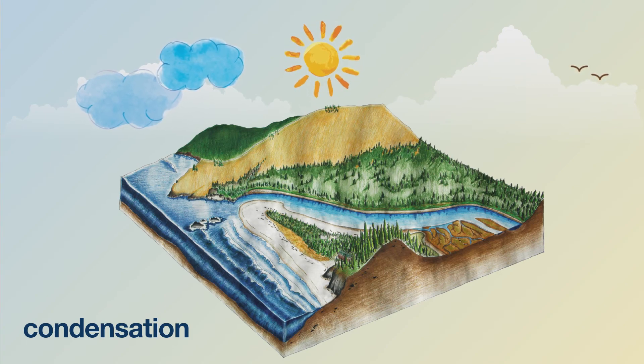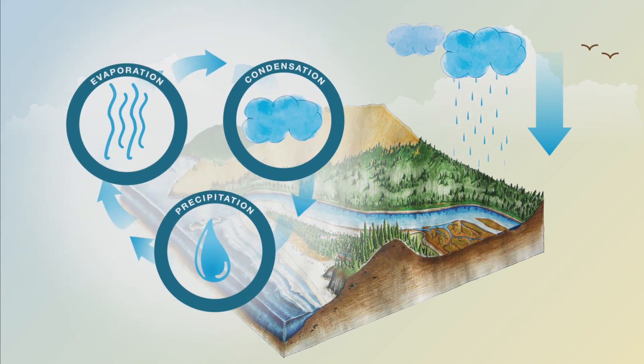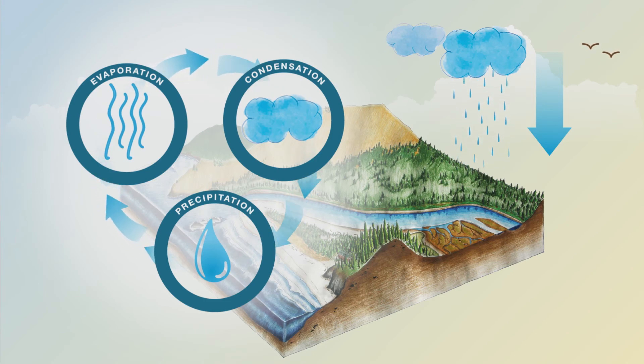Forming clouds — this process is called condensation. As water vapor continues to condense, droplets form. These droplets get bigger and heavier than the air, and they eventually fall back as rain, snow, or ice. We call this precipitation. Rain falls to the ground as a liquid and flows off into lakes, rivers, and oceans where the process continues over and over again.